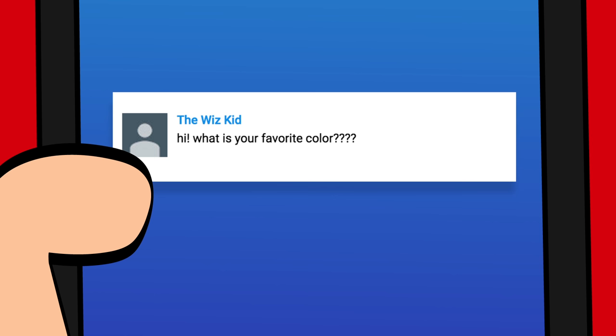And the WizKid asks, what's your favorite color? Good question, Wizard. I'm going to go with green — for Izzy. That's right. But if they ever turn pizza into an official color, I'm changing my answer. Oh yeah!